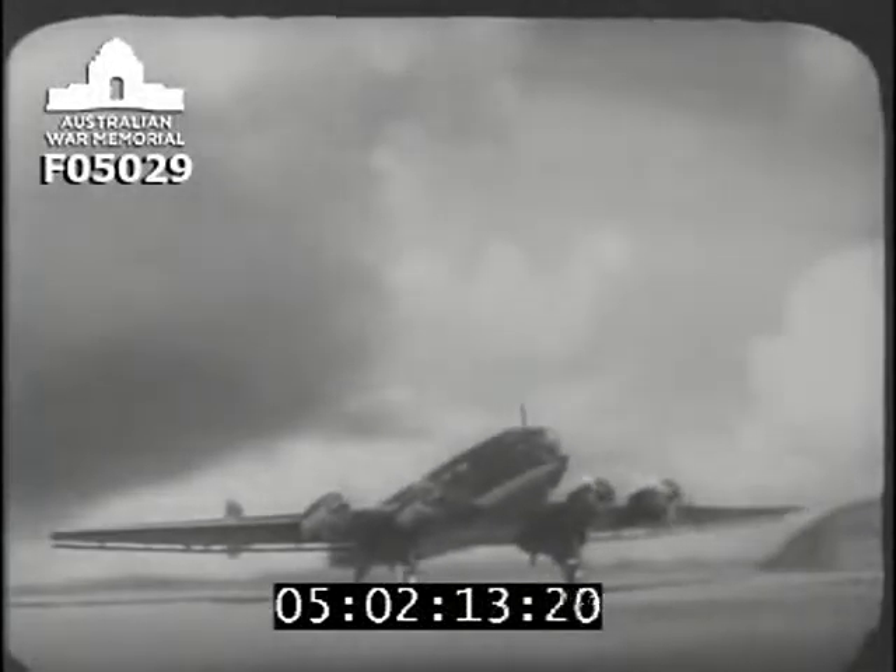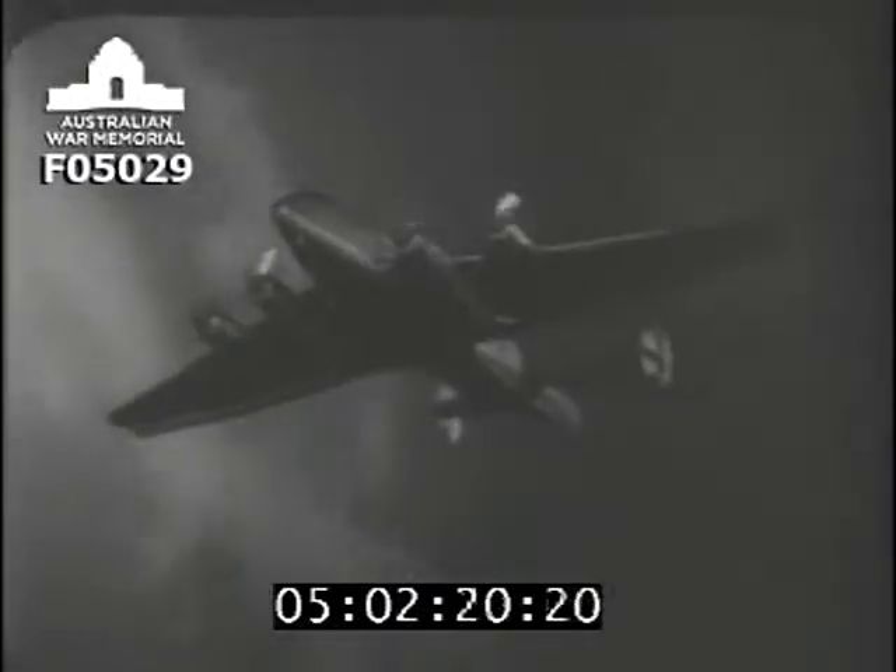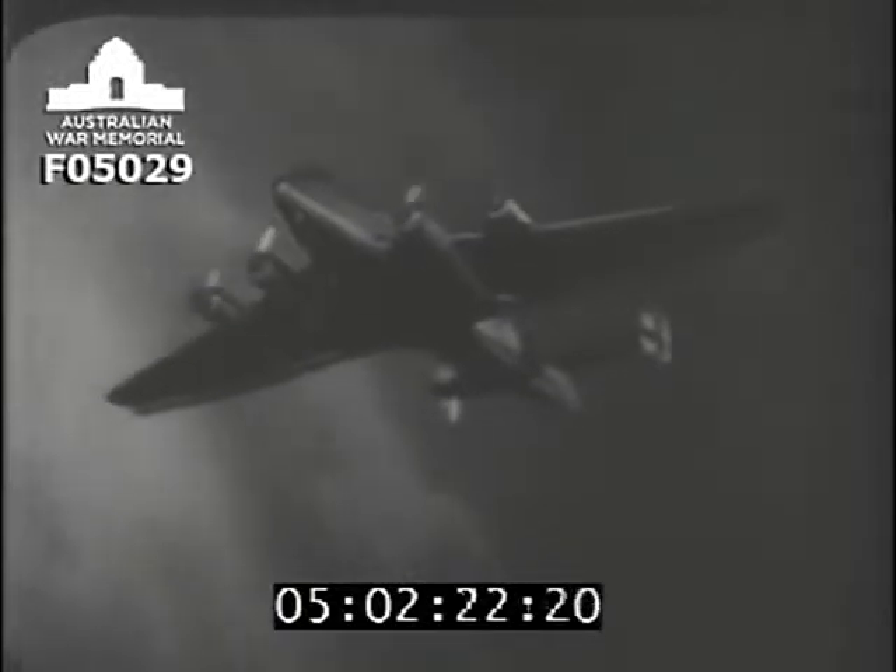Junkers Ju-90, a transport plane which has a capacity of up to 40 armed troops and can carry artillery and tanks. The bombing version of the same machine is the Ju-89.